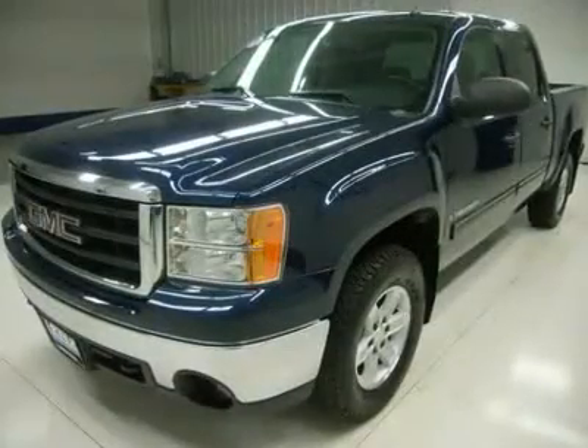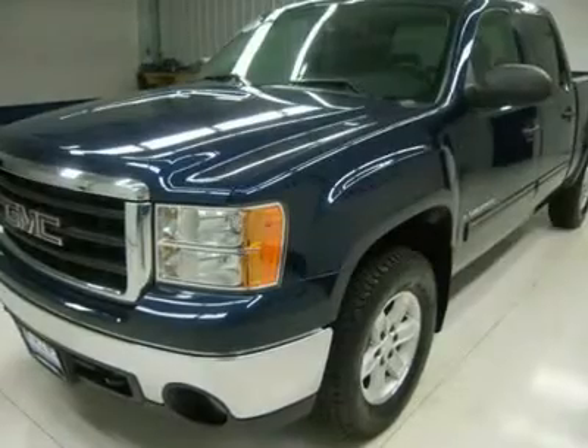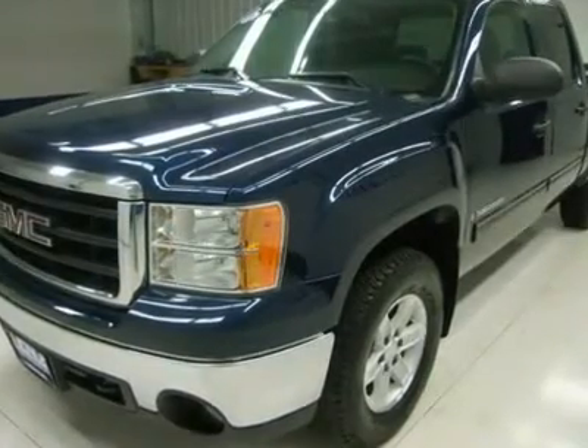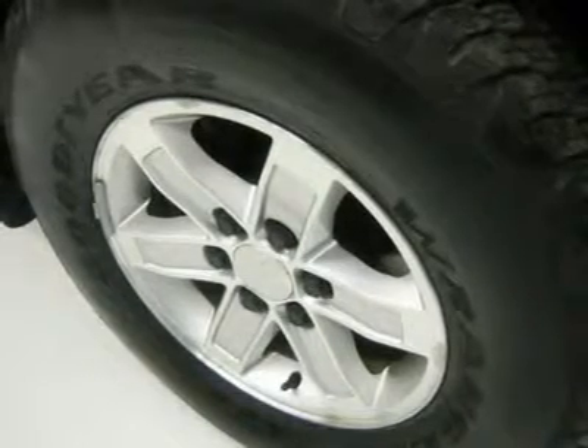LATCH child safety system. Dual-climate control, rear defrost. Compass temperature rear-view mirror. Tinted windows, fog lights. Factory all-weather floor mats. Air conditioning.